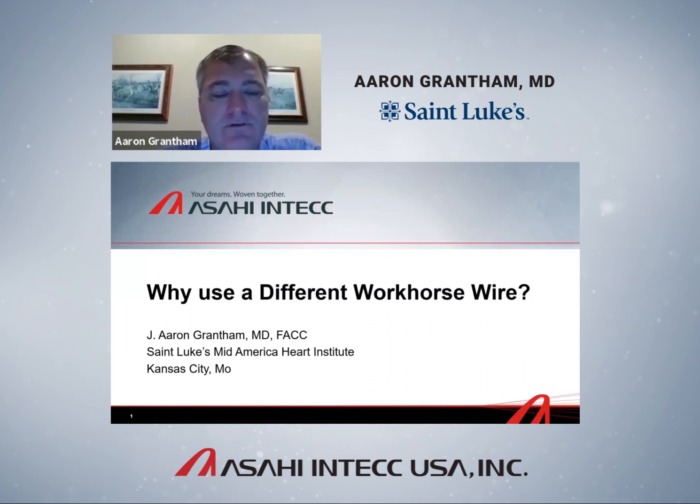Around 2005 or 2006, when I got interested in the CTO space, I became familiar with wire construction and how that translates into function — because in that space, if you don't understand what wires can and should do, you can't pick the right wire for the right job. There are a lot of different jobs: wiring a tortuous segment, slipping through the sub-intimal space, or negotiating a tortuous collateral. Each function has a purpose-built wire. So I began to think: why don't I think more carefully about all the devices I use, including mundane things like wiring everyday lesions.